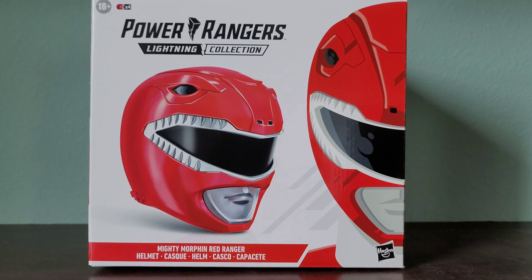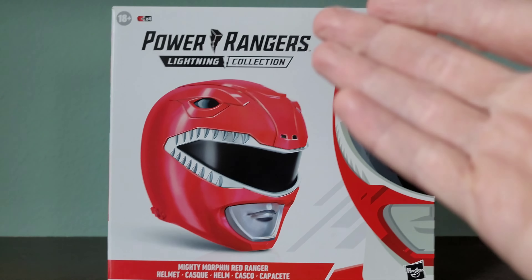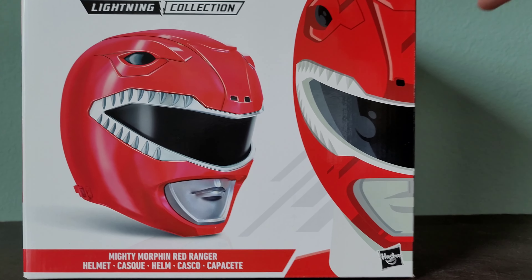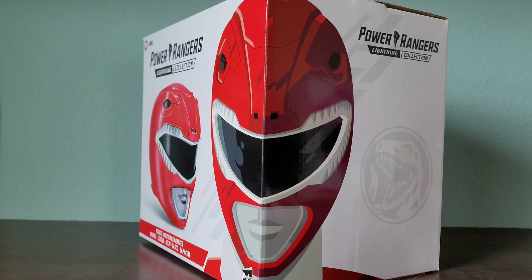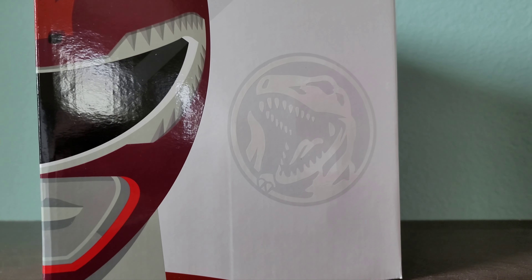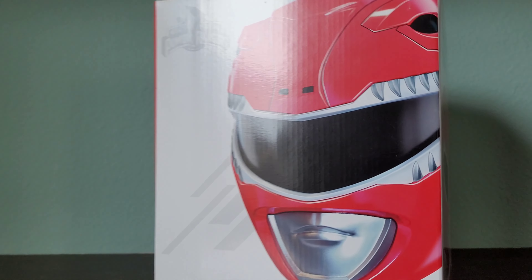I also have the Lord Zed one. Here on the front we have a nice picture of the helmet with the Lightning Collection logo of course. In the corner we have nice artwork of the Red Ranger. On this side of the box we have the Tyrannosaurus Rex Power Coin. The other side features another nice picture of the helmet.